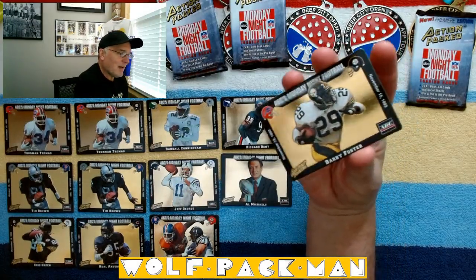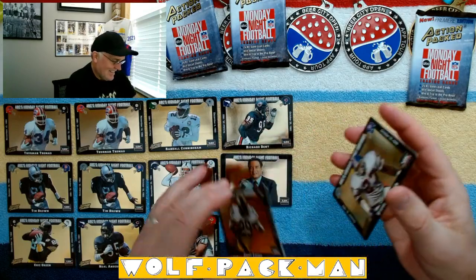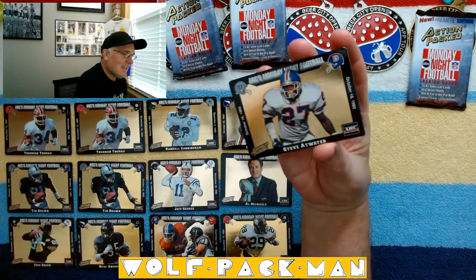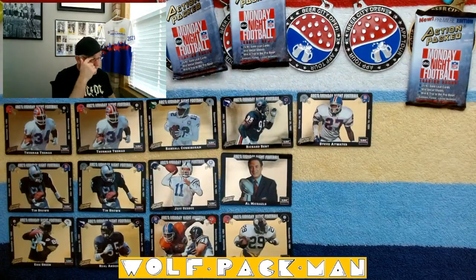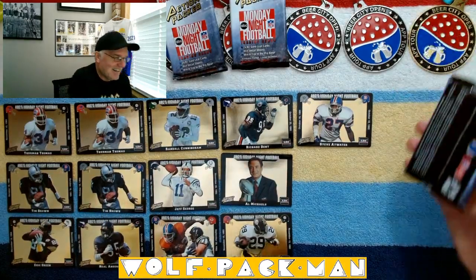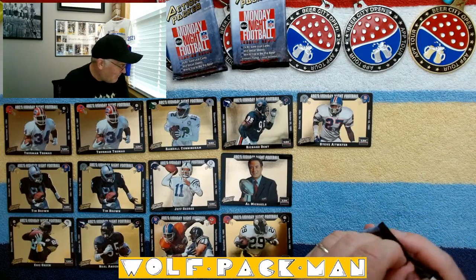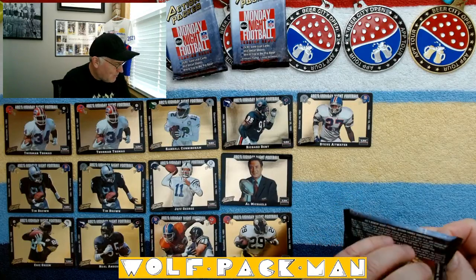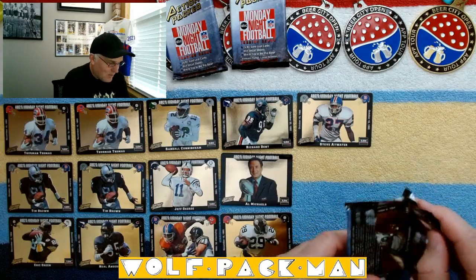We got a Barry card! I keep waiting for doubles. And Steve Atwater — holy cow, man. Those are two sweet packs. Is all this gold hurting your eyes? These cards are awesome. These might be some of my new favorite cards. I've never really been sold on action packs, but these are kind of doing it for me with all that gold in the background.